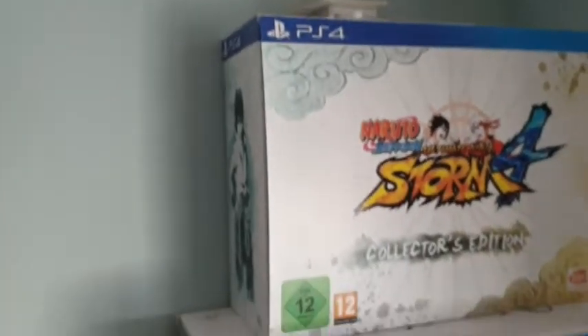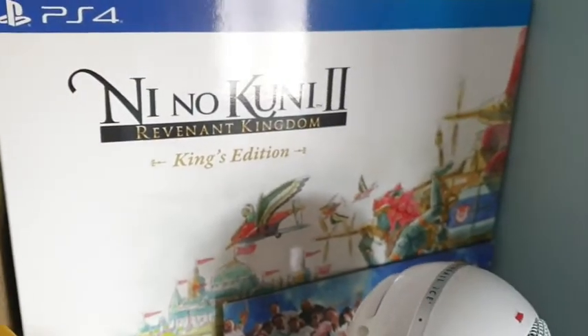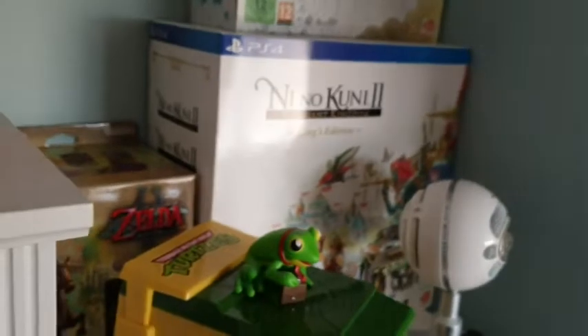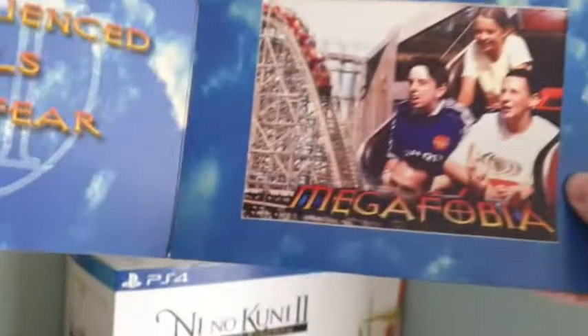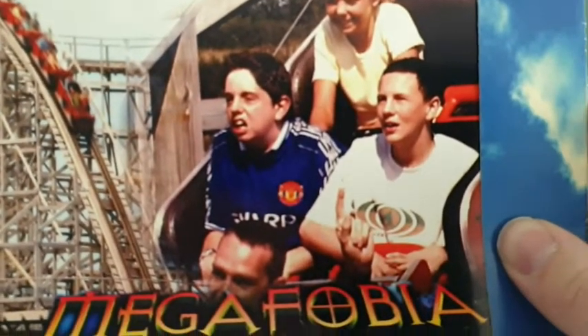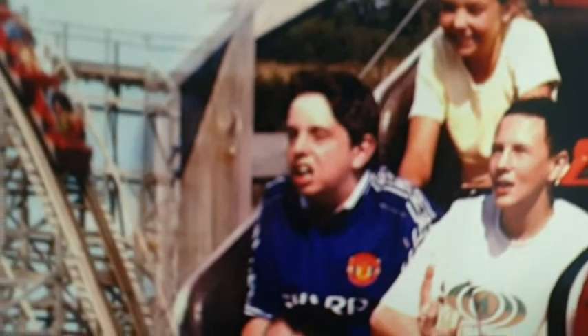At the top we've got my Triforce 3DS and a couple of accessories. Another collector's edition here — Naruto Shippuden: Ultimate Ninja Storm 4. Then we've got Ni No Kuni 2: Revenant Kingdom King's Edition. I also want to show you this — a photo from Megaphobia at Oakwood Park theme park, many years ago. There I am in the blue shirt looking scared, and my friend Chris just looking laid back.